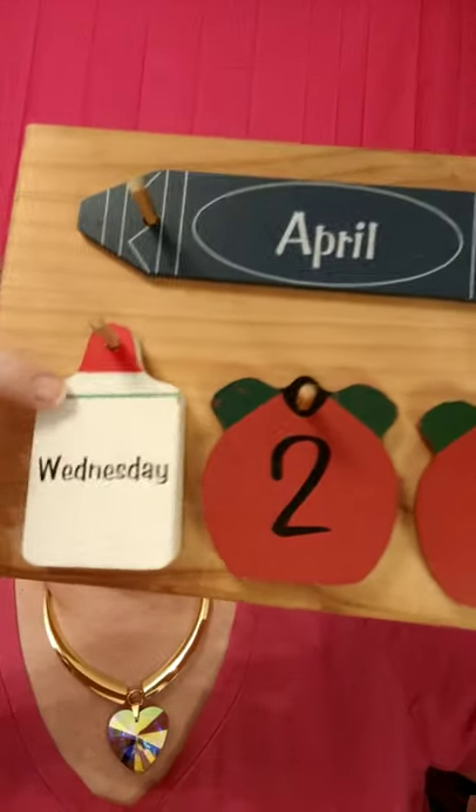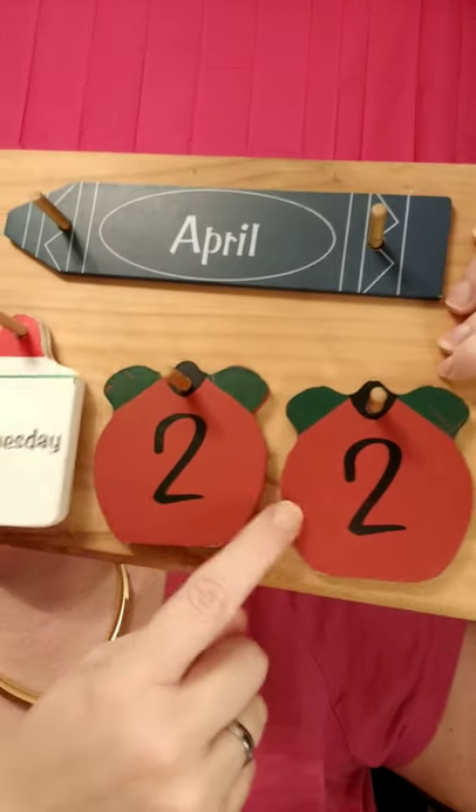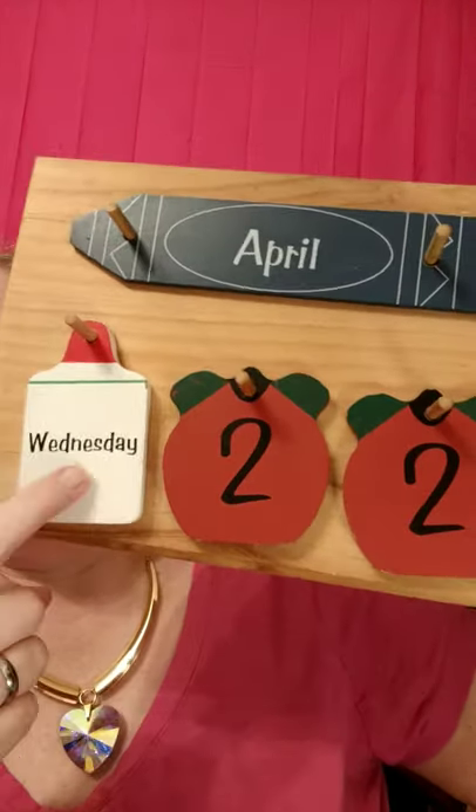Good morning class, how are you today? Today is Wednesday, April the 22nd. Good morning!